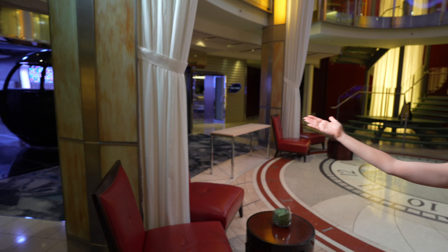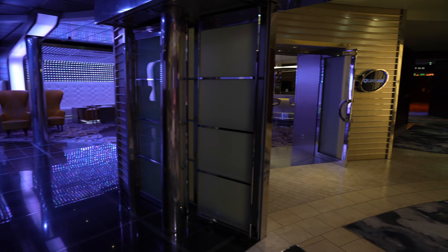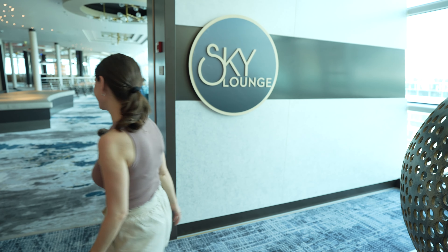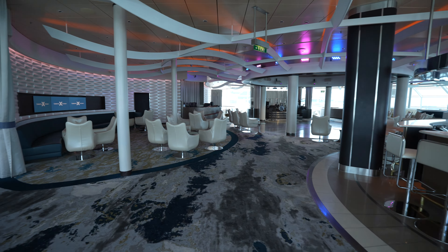Over here you have Quasar, which is like your DJ clubby area. Up here on deck 14 you have the sky lounge — this one's really cool. It's at the front of the ship so it has fantastic views, especially if you're at sea. It also has a really fun bar in here with cocktails for your zodiac sign, which is just kind of fun. We'll be back for a cocktail later. We've had some of you guess our zodiac signs correctly — take a guess in the comments below and you'll see a little later what they actually are.